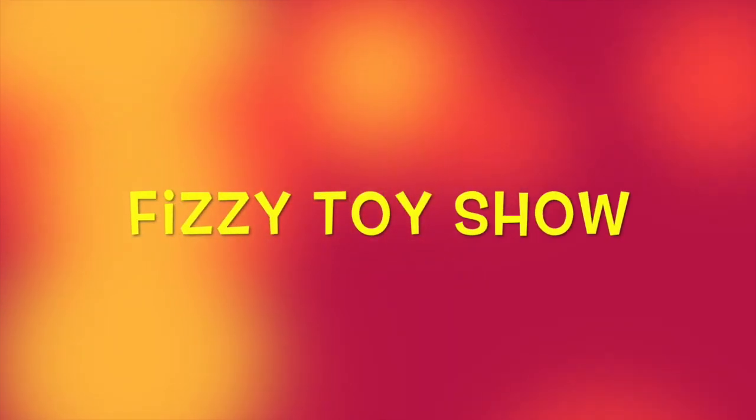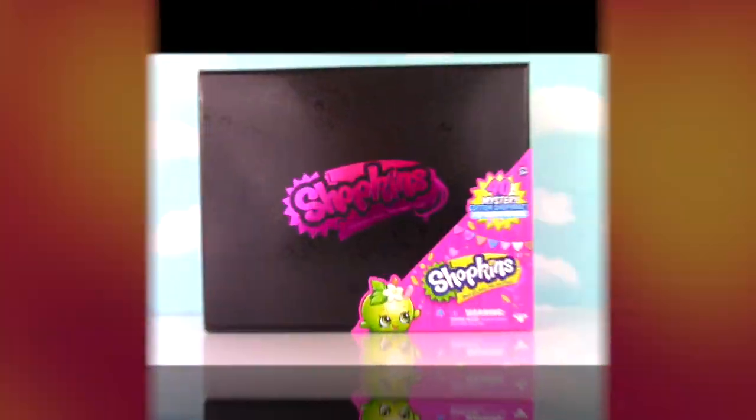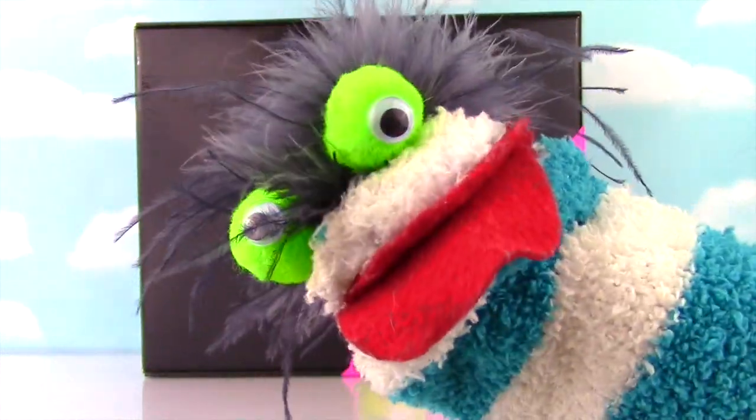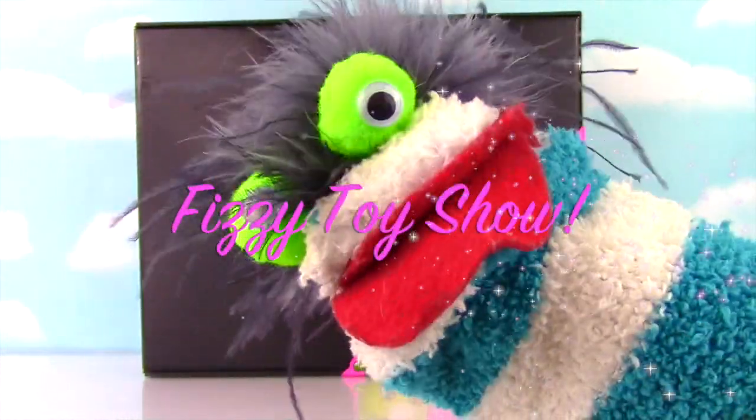Welcome to the Fizzy Toy Show! We got the Shopkins Mystery Edition! Miss Hands, I cannot wait a moment longer — what is inside? Let's get this Shopkins party started!